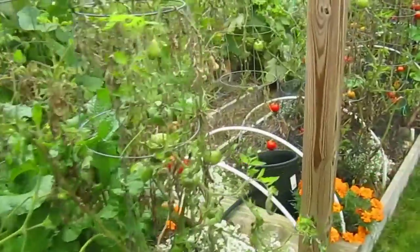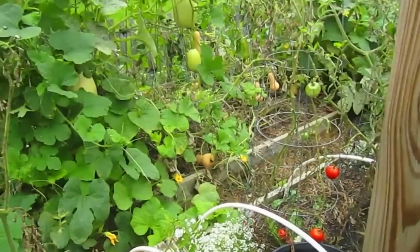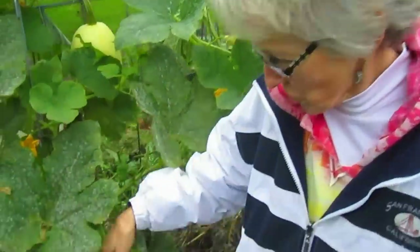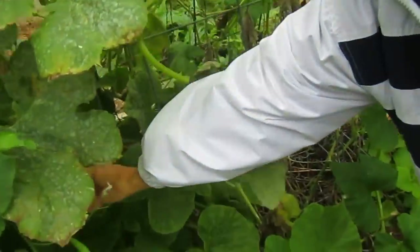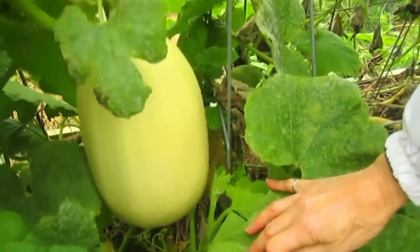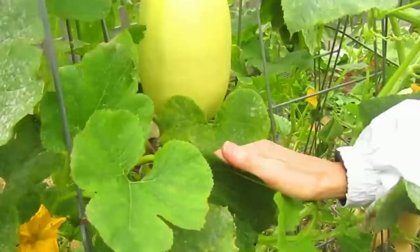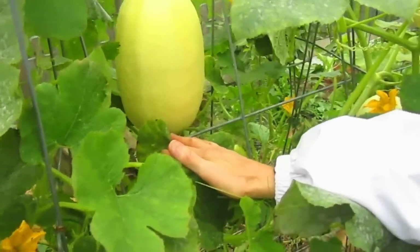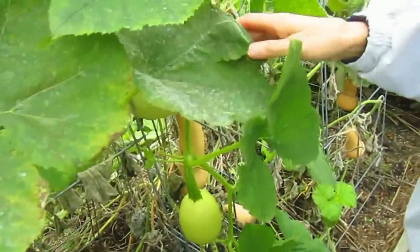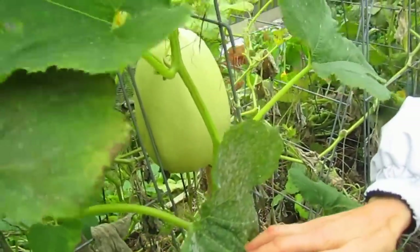How about your squash in the back? We've got a very, very large spaghetti squash. We wanted to show you the size of these spaghetti squashes — just look at that one. There are still flowers going. Thank you to Better Built — they are holding up very nicely on your trellises. Here's another one — that's the size of a football.